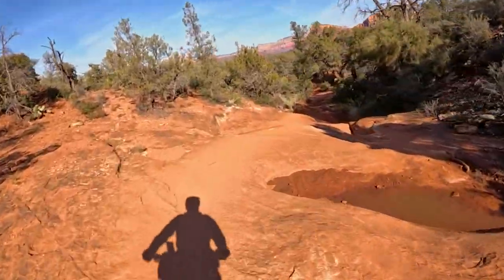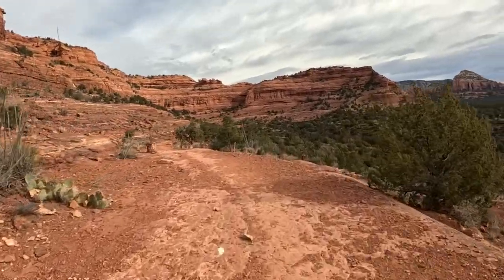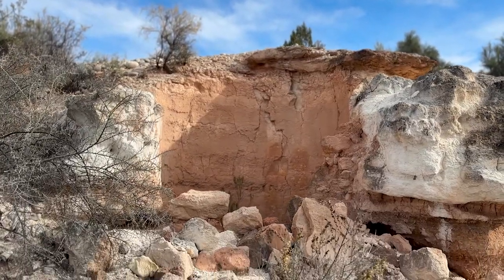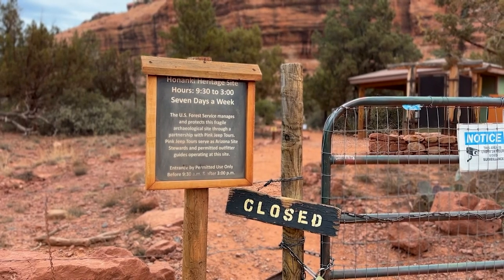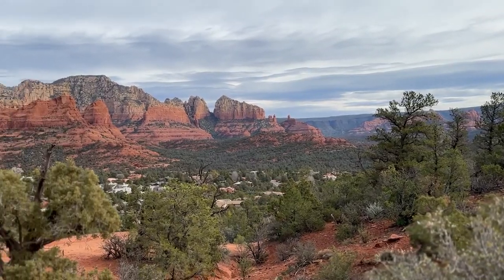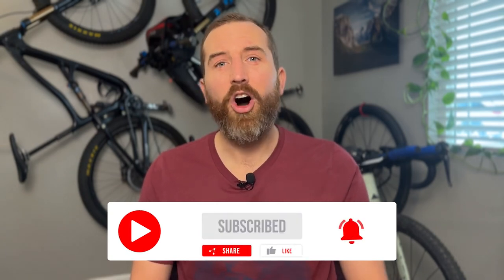I'm excited to share with you a route I've created that stitches together some segments from some excellent courses I've ridden. I'll give you a preview of the route, a little history of the area, some fun facts, and show you everything you need to know to be prepared and have a great ride. The GPS file with waypoints are in the description below, along with all the other important links. If you have questions or like the route, let me know in the comments. Like, subscribe, share — all the usual stuff.